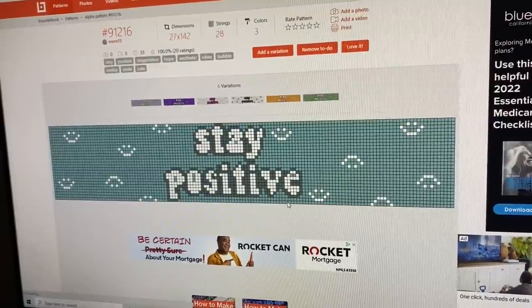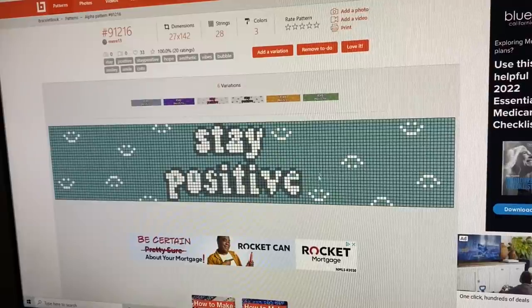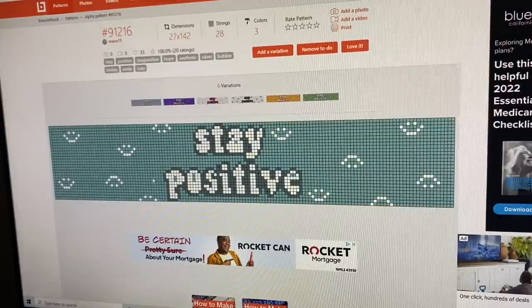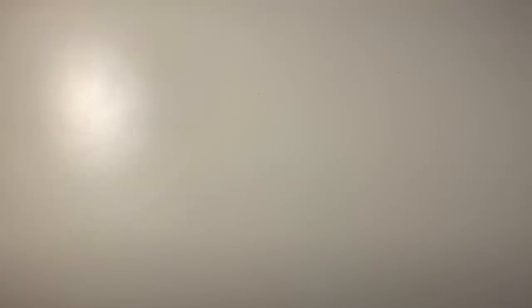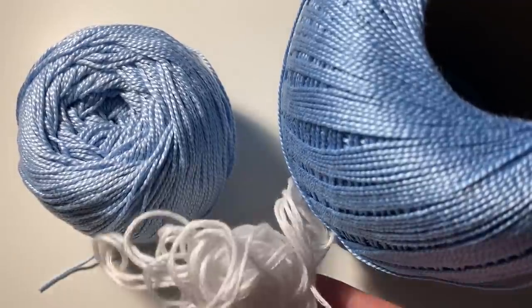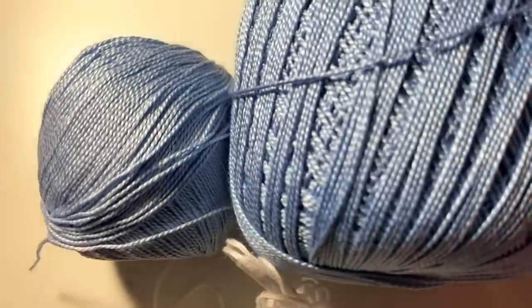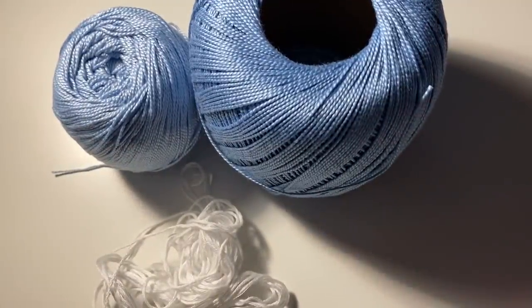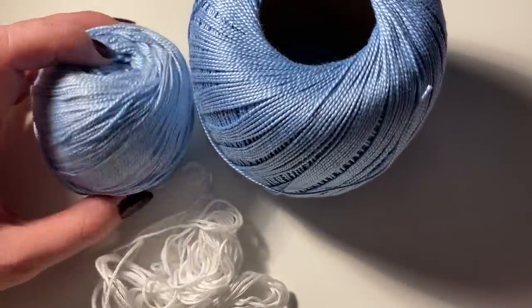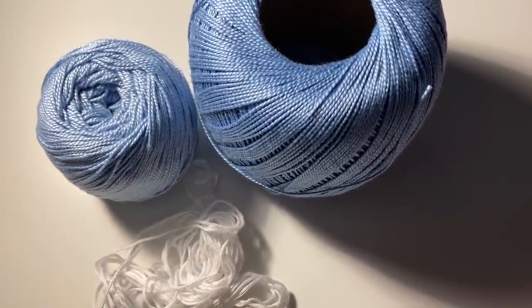Next is the 'stay positive' keychain — I'm going to cut it off at around here and I already edited the pattern on my phone to add more smiley faces so it's not as sparse. My color scheme is pretty simple: a darker blue for the darker parts, a lighter blue for the background, and white thread. These are both DMC Petra threads in size 5 — I really like them. Let's get into making this keychain.